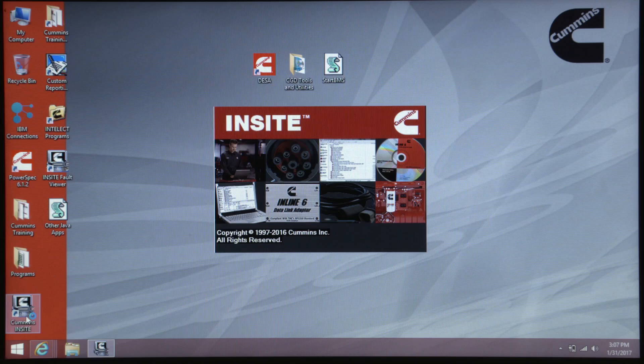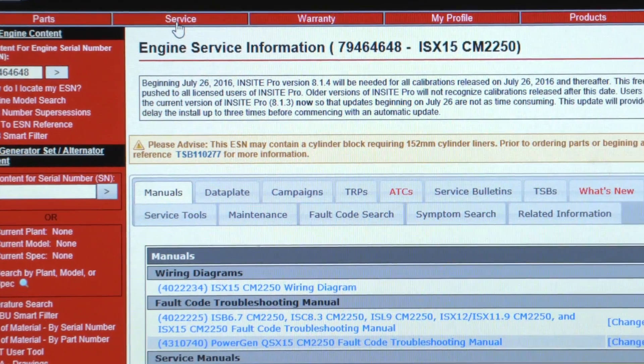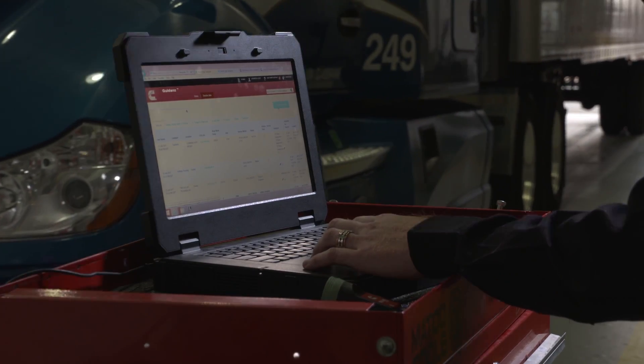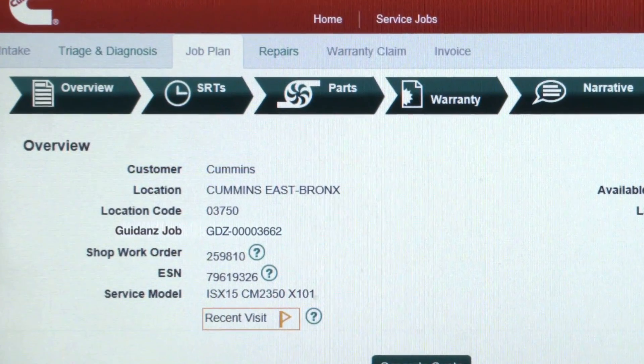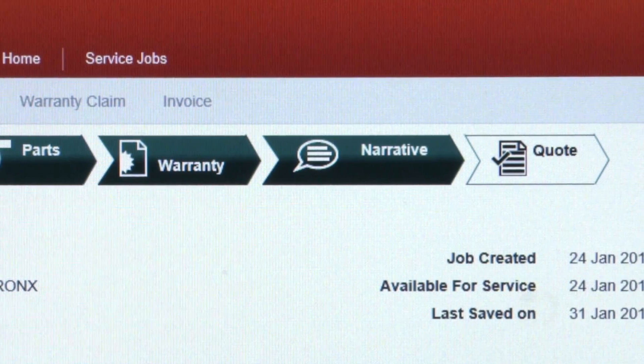Cummins Guidance started with a vision to bring fragmented systems and processes together into a single, easy-to-use solution for addressing the service event and enhancing the service provider's experience. That vision is now reality, delivering a single, guided service event solution based on the quick-serve process.